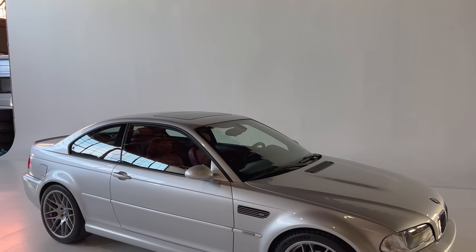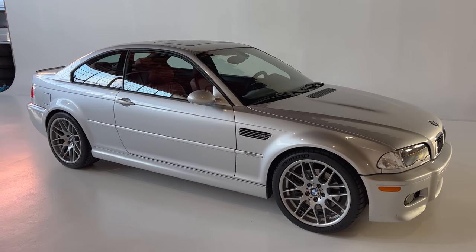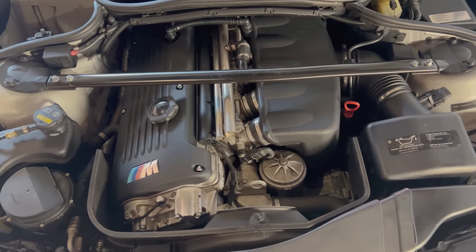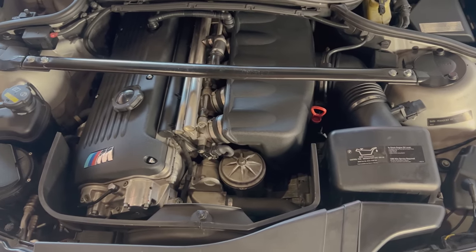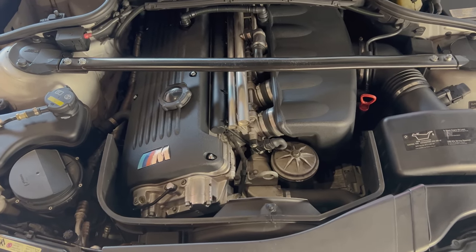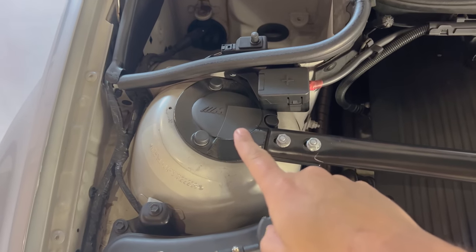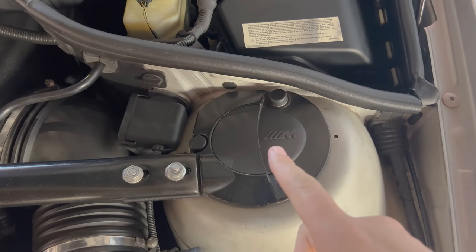The E46 M3 debuted in the early 2000s and here in North America it finally had all the power of its European counterpart, and it was a lot. This car used a 3.2-liter six-cylinder engine — they call it the S54 — and it made 333 horsepower and about 265 pound-feet of torque. That was a big number for a car this size, especially back then. One interesting thing under the hood: you can see this giant bar going across the engine bay connecting the strut towers to add rigidity, and at each end you have the M logo — they only put that bar on the M cars.